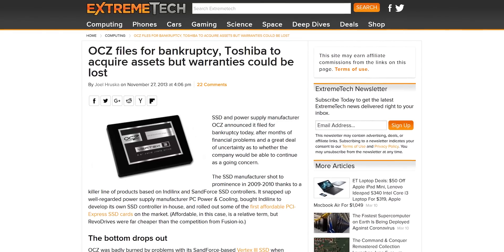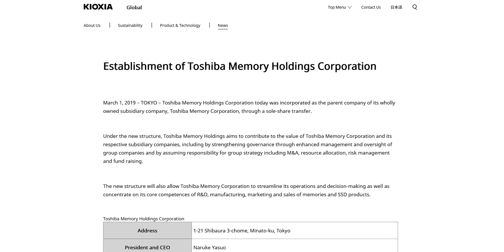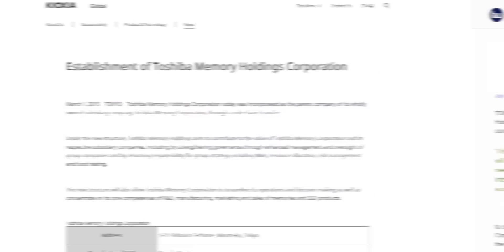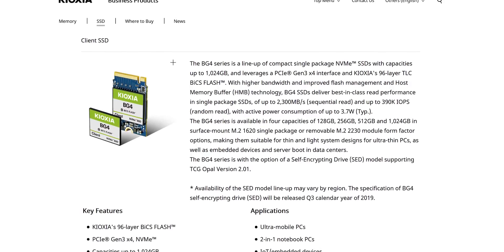So who the heck is Kioxia and how do they figure into all this? OCZ was acquired by Toshiba back in 2013. Toshiba Memory Corporation was spun off in 2018, and then became Toshiba Memory Holdings Corporation in 2019, which was renamed Kioxia. So the BG4 is not just some weird AliExpress no-name SSD — this is actually their current-generation, business-to-business, low-power consumption solid-state drive for small form-factor systems. You might very well have one of these in your laptop if you bought it recently without even knowing it.